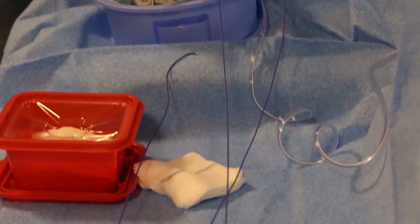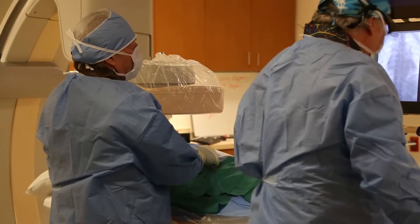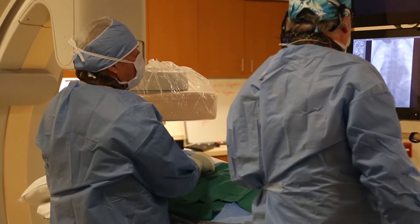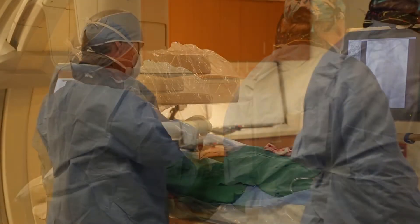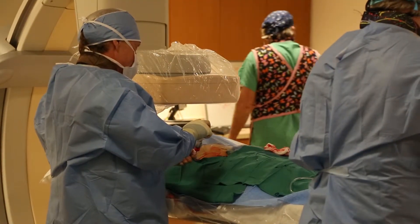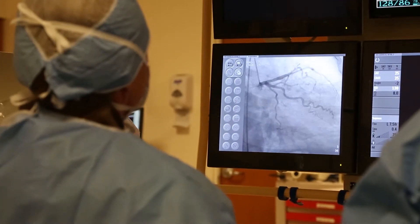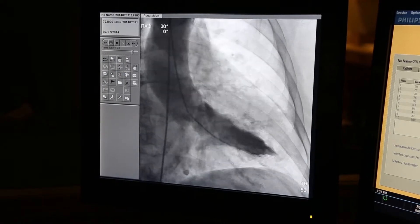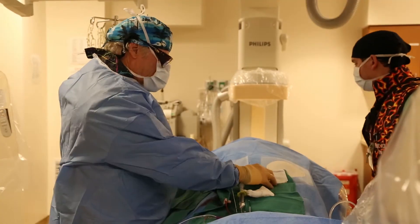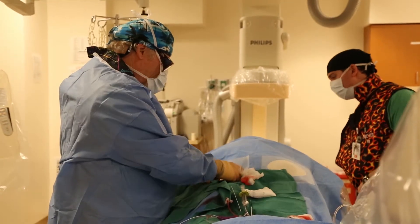When all of the preparations are in place, the doctor will begin the procedure by inserting a catheter near the groin and into the femoral artery. This very small tube will be threaded through this artery into your heart, where the doctor will then insert a special dye or contrast to help diagnose any potential problems. This contrast helps the doctor analyze what's going on inside your heart to see how the blood is moving.